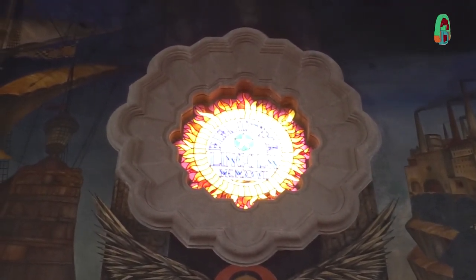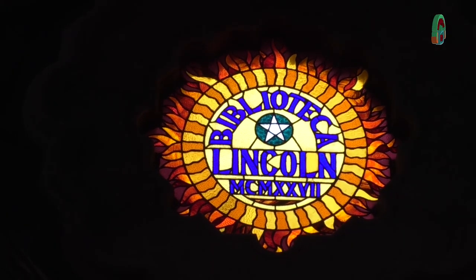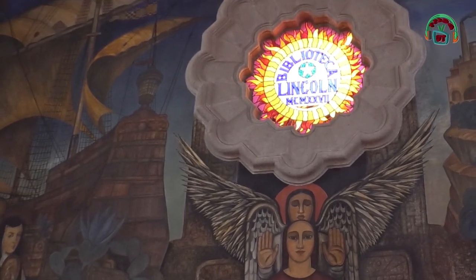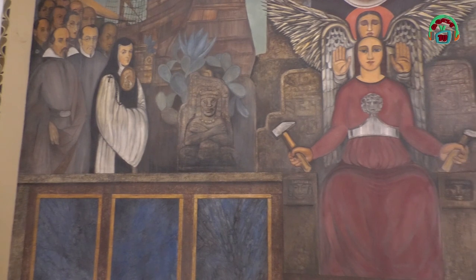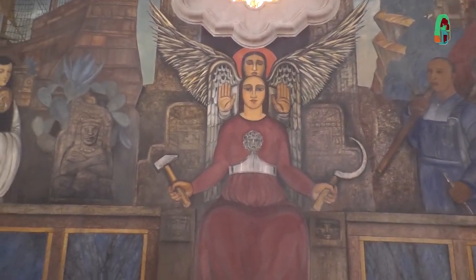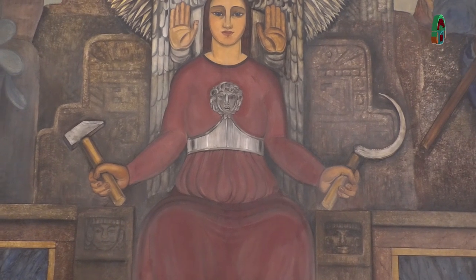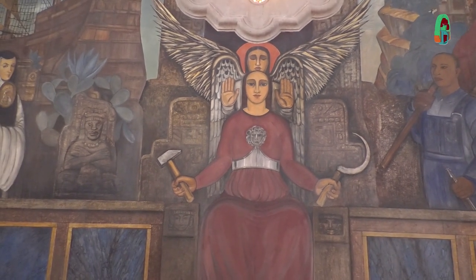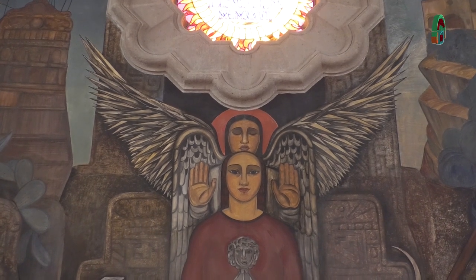En el centro del mural podemos ver una claraboya que tiene el nombre original de la biblioteca: Biblioteca Lincoln, inaugurada en 1927. Debajo de esta claraboya está una mujer vestida de rojo que detiene una hoz y un martillo, que no representan el comunismo sino la fuerza laboral, y en la cintura porta la diadema de Minerva, diosa de la sabiduría. El ángel que se encuentra detrás de ella es un ángel protector, y las manos levantadas son la demostración de la paz.